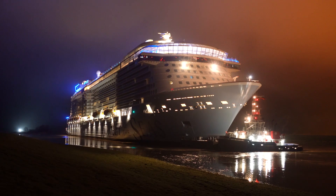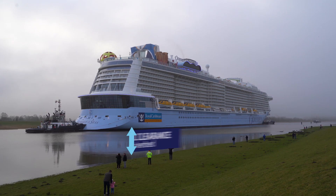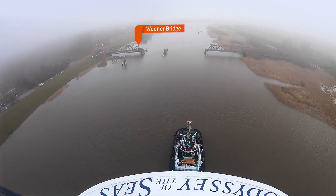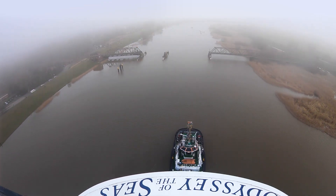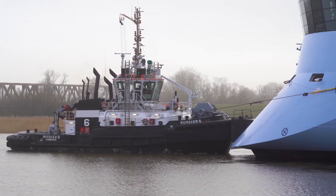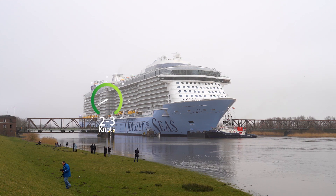For a ship of this size, the river is both narrow and shallow. The ship is pulled by two powerful tugboats. The faster she moves, the deeper the hull pushes into the water, so it's important to move slowly.